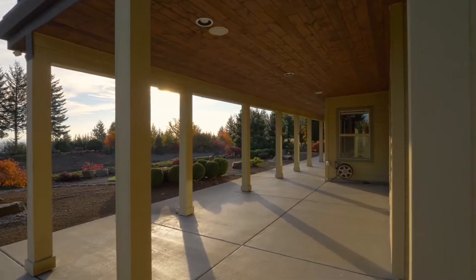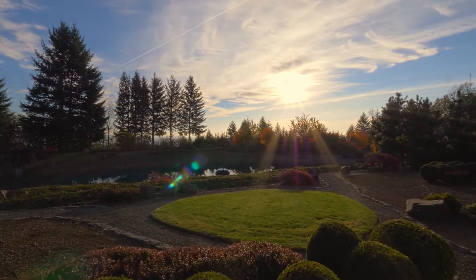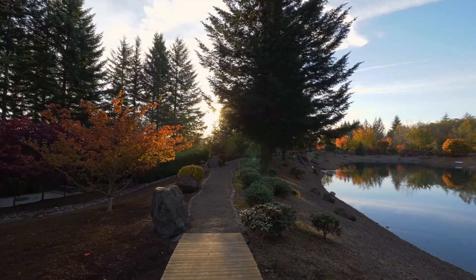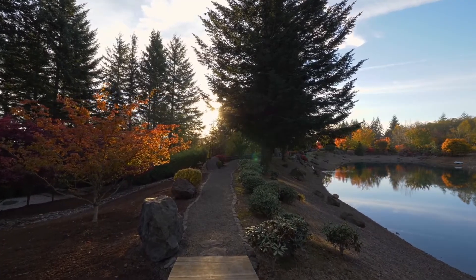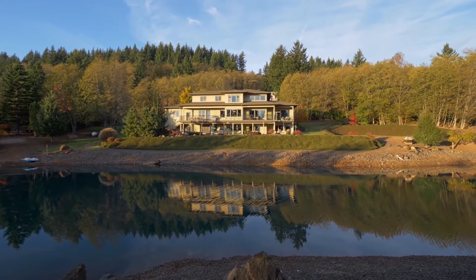A perfect setting for taking in nature and views of the sparkling city lights. No detail is overlooked, from the covered patio to the professionally designed landscaping. Unwind on the property's walking trails overlooking the lake stocked with trout.